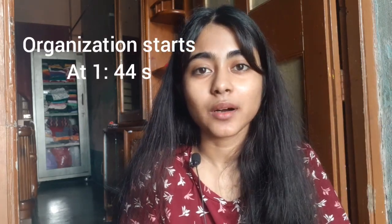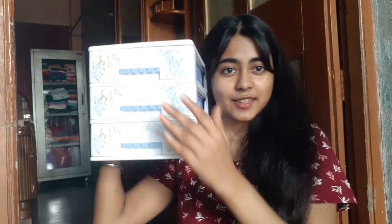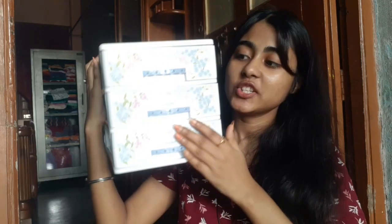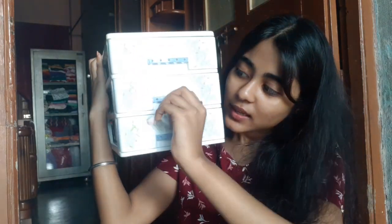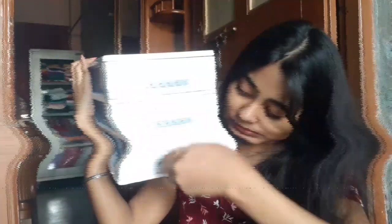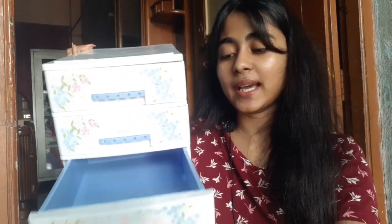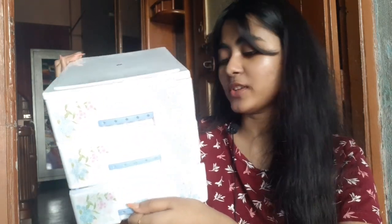I have bought a small makeup closet — let me show you. This is the makeup closet, it has three chambers, basically drawers. It has a lot of space inside. I purchased it from Amazon.